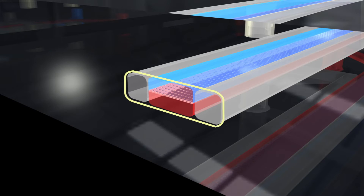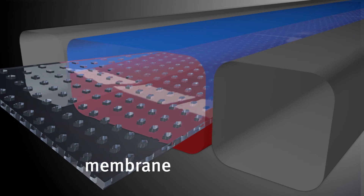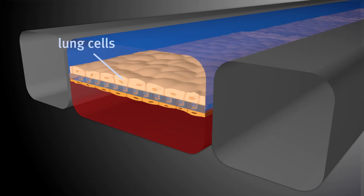Our devices are the size of a computer memory stick. They're optically clear and made out of a silicon rubber that's flexible. We use microchip manufacturing to make very hollow channels that are tiny, on the order of less than a millimeter in diameter. Imagine driving a car through a tunnel, but it's only less than a millimeter wide. We cut it horizontally with a very thin membrane engineered with pores so we can let things go back and forth, and we coat it with extracellular matrix molecules — like an egg carton on which cells sit.